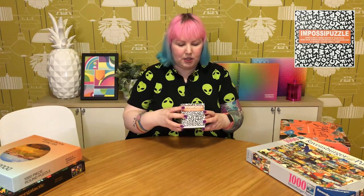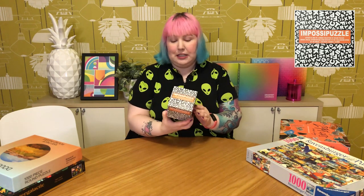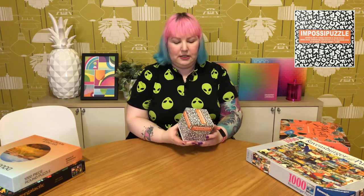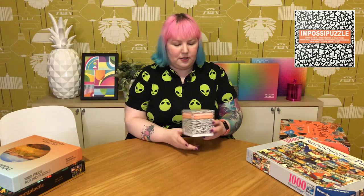She also gifted me this cute little 100-piece Imposter puzzle called Letters — basically all these black and white letters. I've never done one of these but I just thought it looked really cute. I'm looking forward to one day when I'm feeling brave popping this little one together.